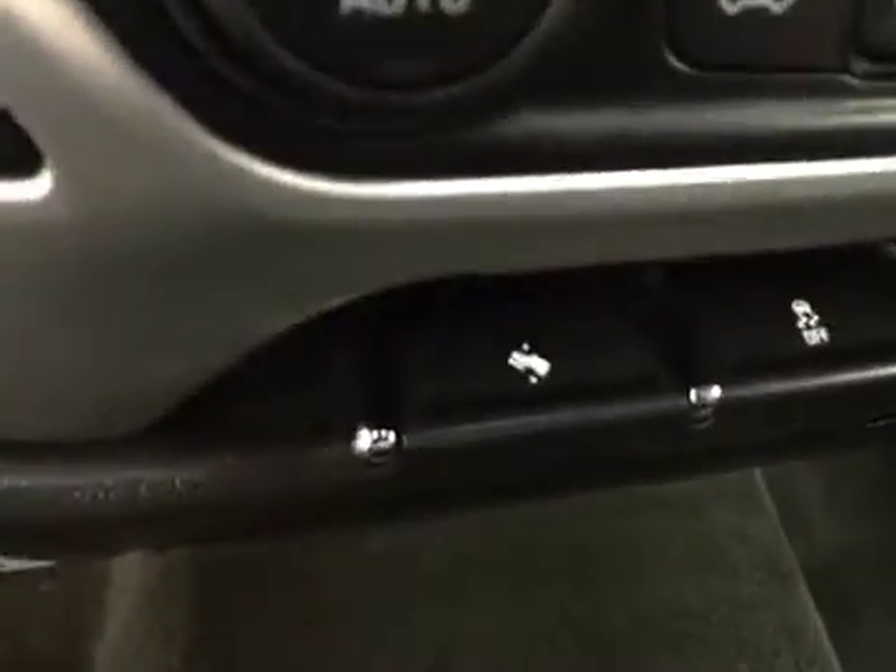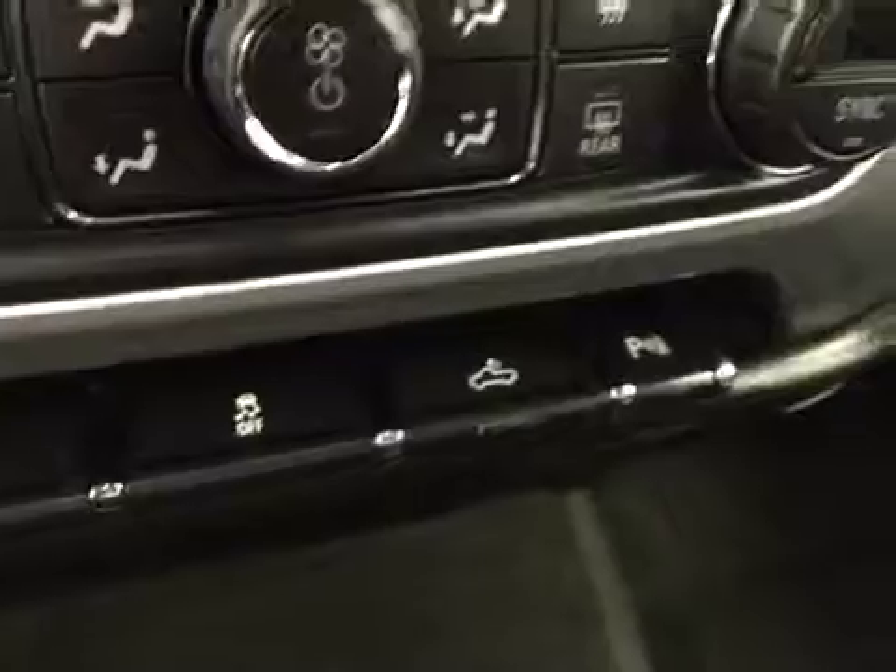Power adjustable foot pedals, traction control, rear cargo line controls and parking assist controls, and our interior color today is black.